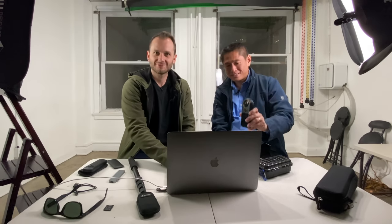Overall, I'm extremely impressed with the Theta Z1. At this point, I'm going to say it's between the Theta Z1 and the Qoocam 8K.